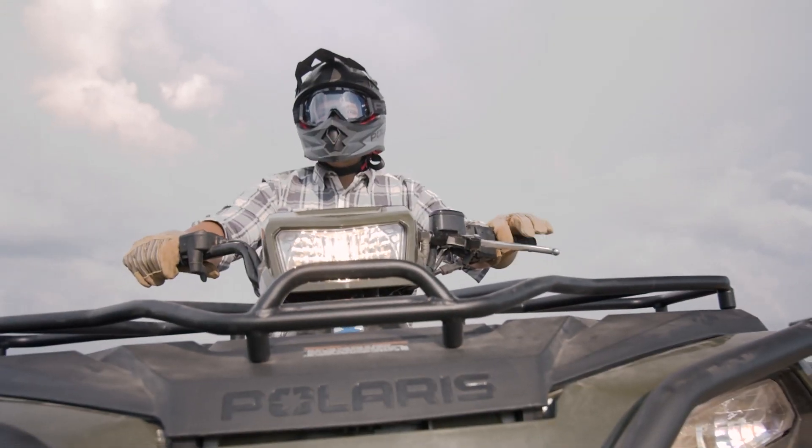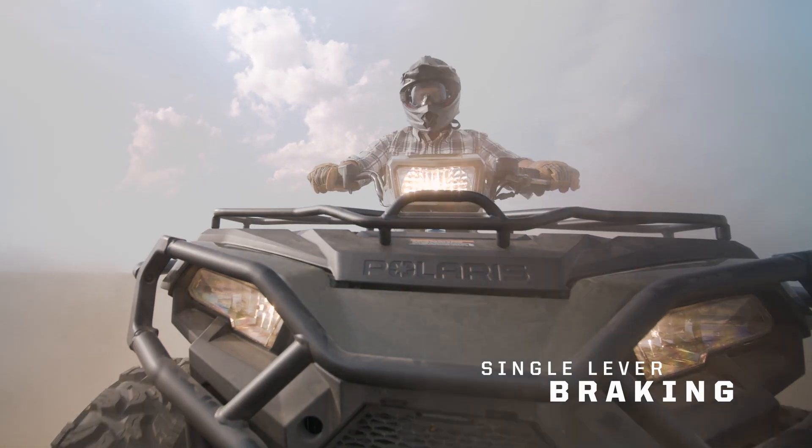Slow the pace with the simple control of single-lever, one-handed braking instead of separate front and rear brake levers.